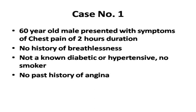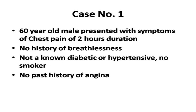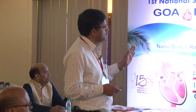Case 1: A 60-year-old male presenting with chest pain of two hours duration, with associated breathlessness. Not a known diabetic or hypertensive, and no past history of exertional angina. He is presenting very early and on examination hemodynamic status is normal - normal blood pressure, normal heart rate, no signs of heart failure.